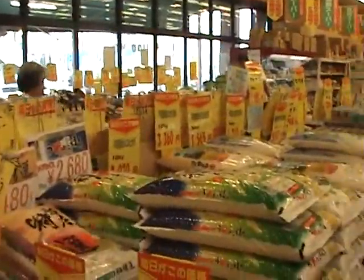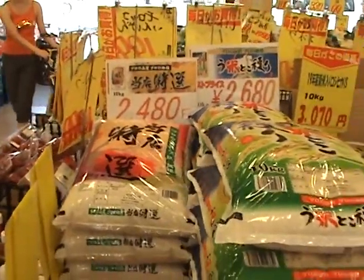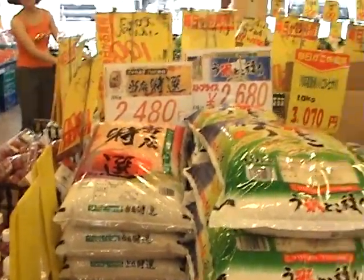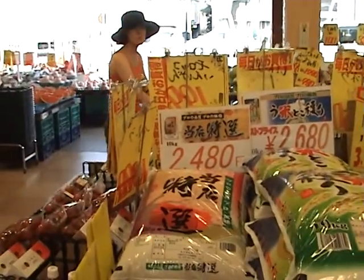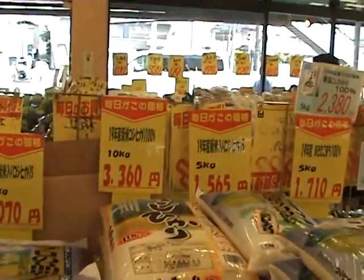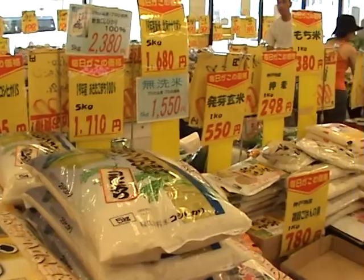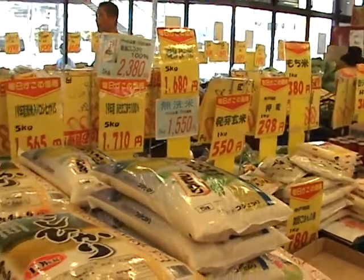So let's give you some idea — here's the rice. Bags of rice, 10 kilo bags, about $25 — 2,480 yen depending on the quality. There's a bag there for 1,565 yen. Smaller bags, 300 yen.